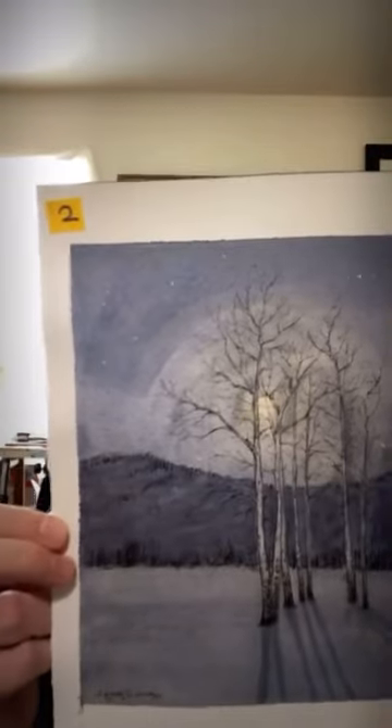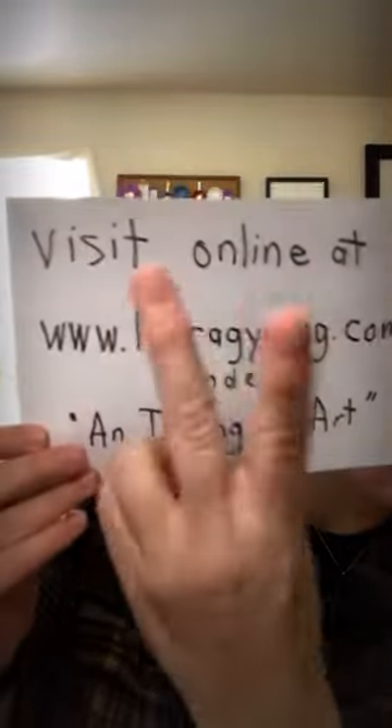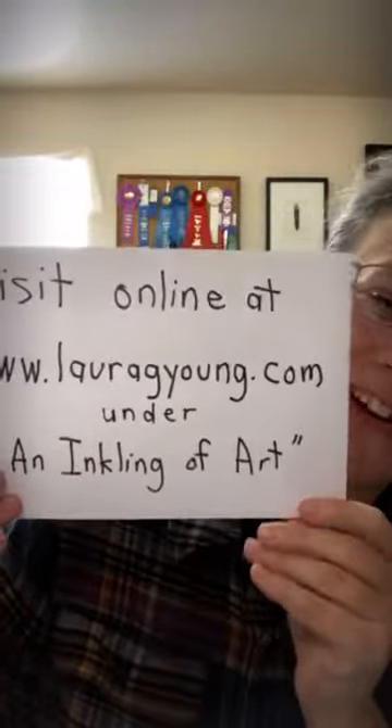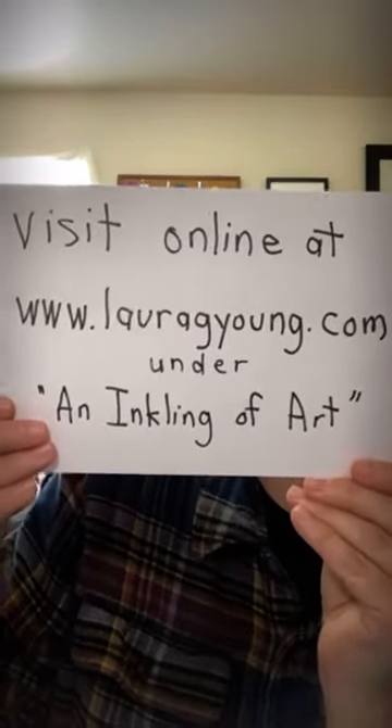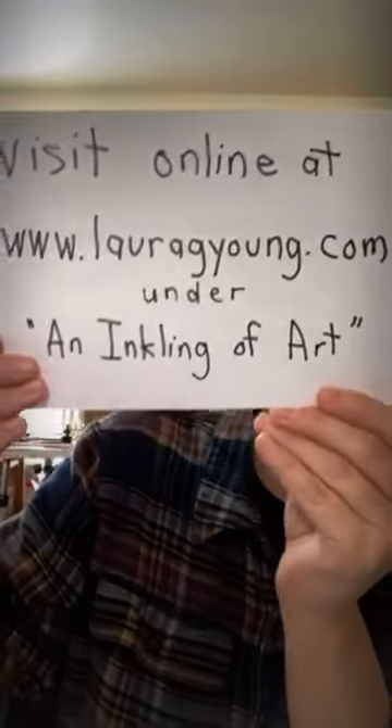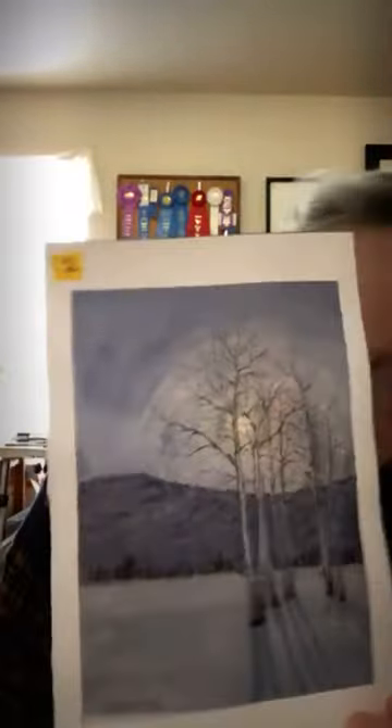That was painting number two. I had to write the signs backwards because Instagram Live flips them — I haven't been able to figure out how to un-flip it. Hopefully you can read them. I even had to redo the numbers because I thought they were right but they were backwards.